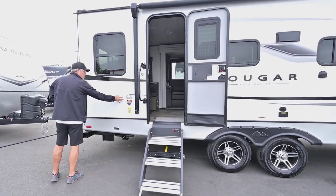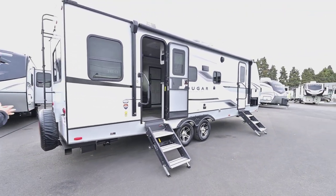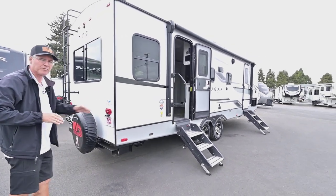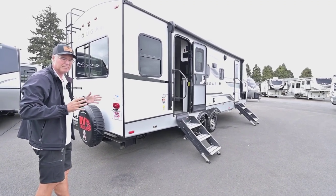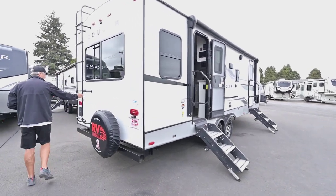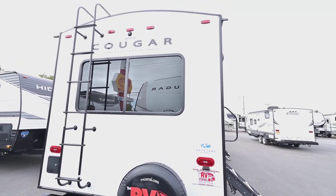Is it going to be a winter coach? Yes — it's really nice for cold weather situations. It's very well insulated and has hyper deck flooring, which is great for long-term durability because it's pretty much impervious to water. So you'll have a great coach for as long as you want to keep it. You do have a ladder on the back for roof access.